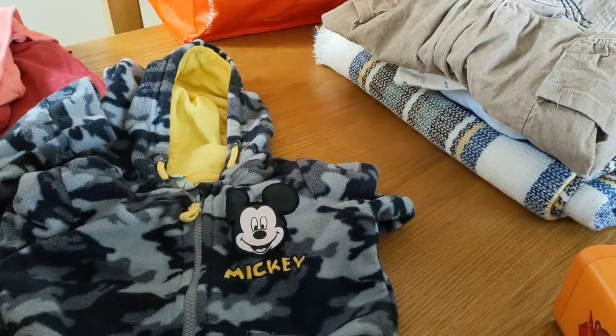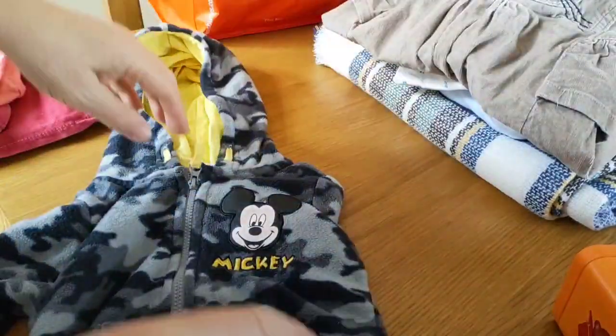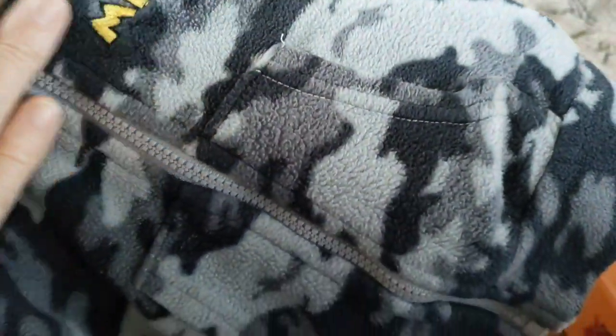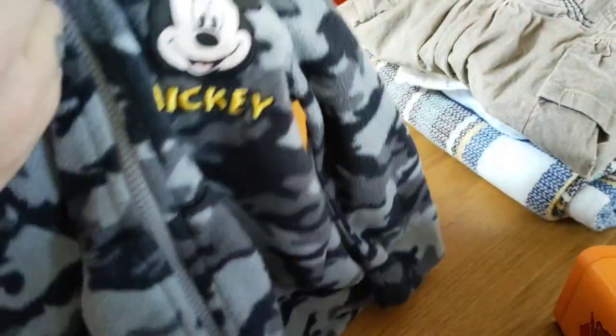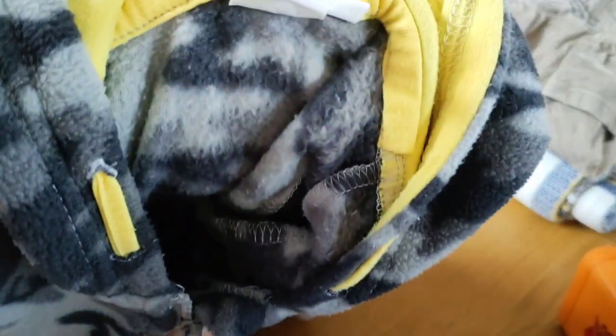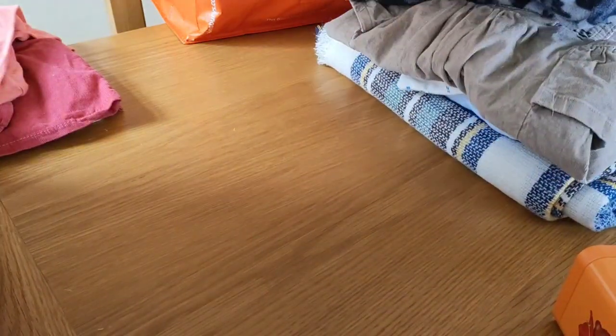Oh, another jacket — thinking of Mr. Toby in mind. It's got a camo print in black and grey, Mickey Mouse on the front, and a yellow hood inside. It's from the Mickey Store and it says age 18 months. So I think that's like two cardigans now, and then he's got a blue one, so he might have three all together.